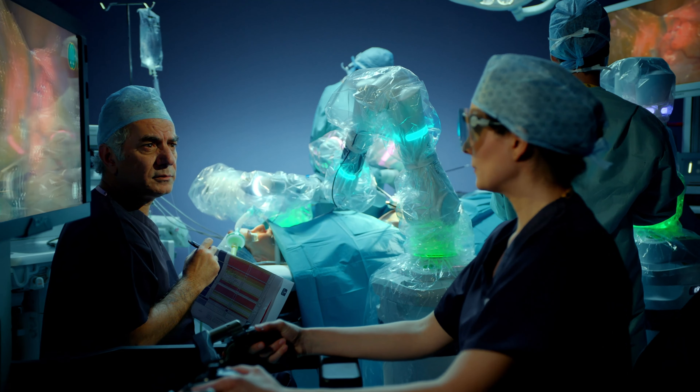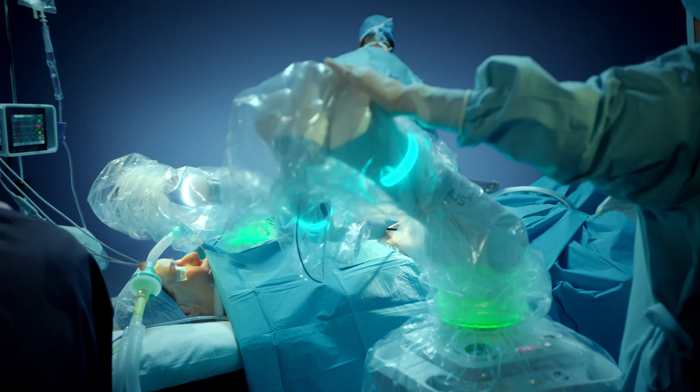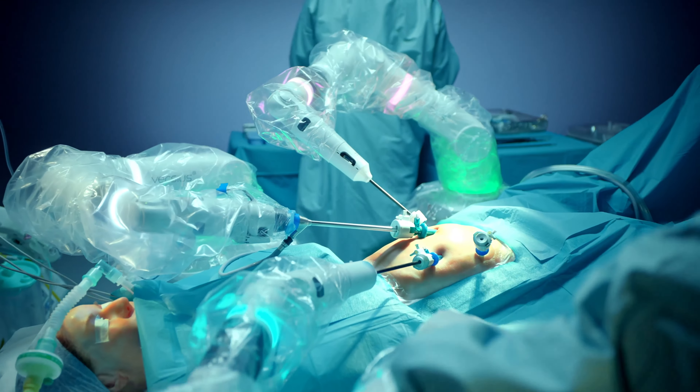Versius offers minimal access surgery, which means many procedures can be done by keyhole, which is better for everybody. CMR's mission is to transform surgery for good and to make sure that that type of surgery is available to everyone all around the world.